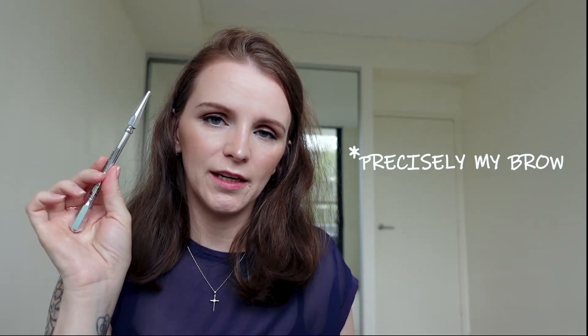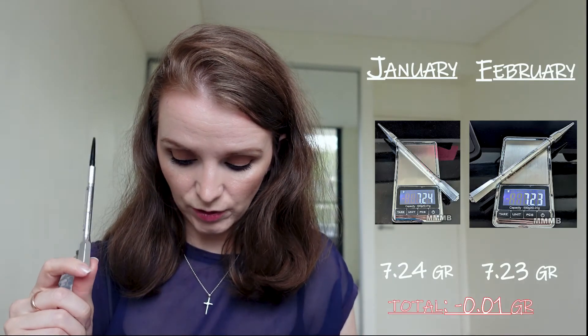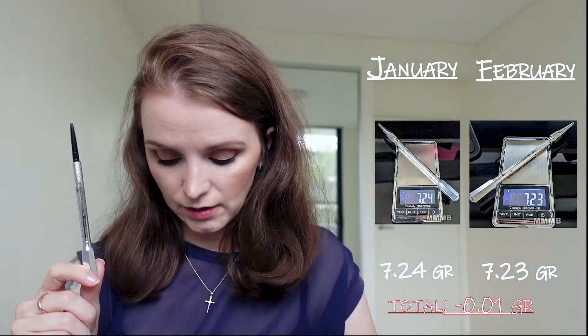My beloved Benefit Goof Proof — I used it almost every single day in February, except the last couple of days because it was living in my bathroom and not in my makeup bag. Given that I used it almost every day, we only lost 0.01 grams — we dropped from 7.24 to 7.23 — which is not a surprise. What I think I need to start doing is unwinding it and taking pictures for a month-to-month comparison. I only took a picture today of it unwound once, so I need to remember to do that next month.